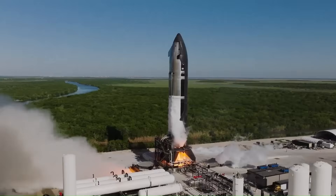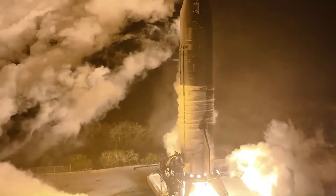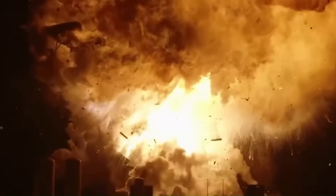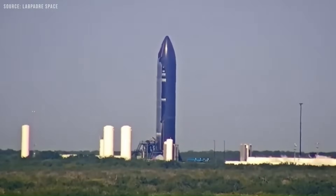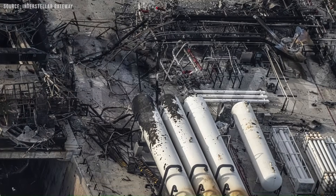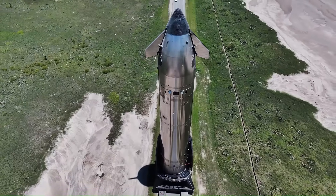Meanwhile, SpaceX has also faced a major incident with its Starship program. On June 18, 2025, the Starship prototype known as Ship 36 exploded during a static fire test at Starbase, Texas. The rocket was filled with methane and liquid oxygen when a pressurized nitrogen tank, known as a COPV, apparently failed inside the nose section. This led to a violent explosion that tore the vehicle apart, though no one was hurt. SpaceX called it a major anomaly and said the COPV failure was an unprecedented event for this design.